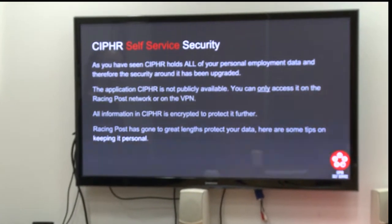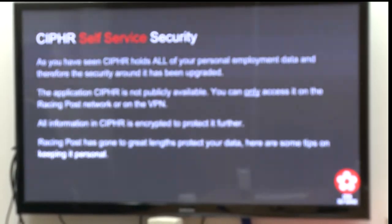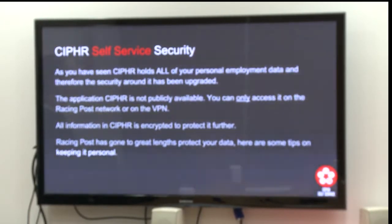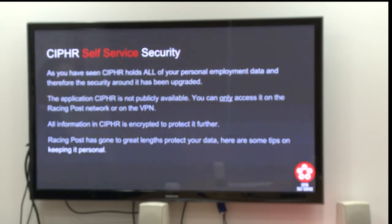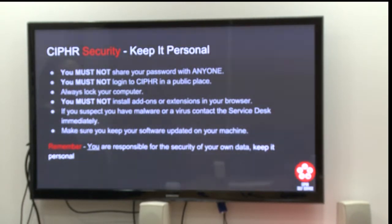As you've seen, Cypher holds all of your personal employment data and therefore the security around it has been upgraded. The application Cypher — the portal you'll be using to get to the information — is not publicly available. You can only access this through the Racing Post network or through the VPN if you're a home worker. All information on Cypher is encrypted to protect it further. Racing Post has gone to great lengths to protect your data, so here are some tips from our security manager Alan Cain about keeping your information personal: you must not share your password with anyone; you must not log into Cypher in a public place; you must always lock your computer when you're walking away from it; you must not install add-ons or extensions to your browser. If you suspect you have malware or a virus, please contact the service desk immediately. Make sure you keep your software updated on your machine. Remember, you are responsible for the security of your own data, so keep it personal.